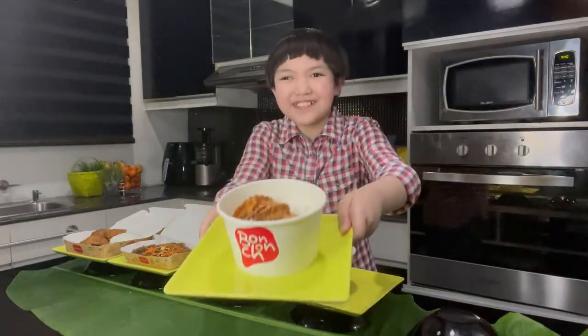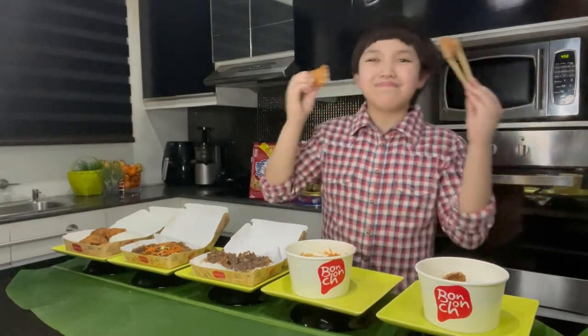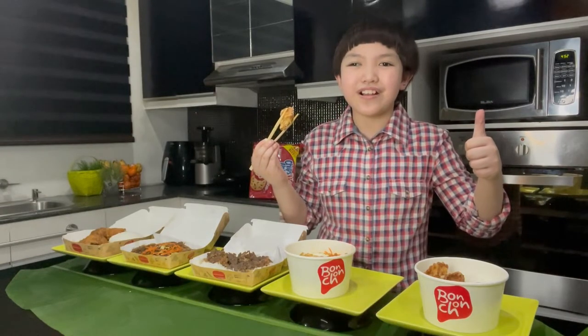Fifth, Bonchon's Crispy Mandu. Bonchon's Crispy Mandu is made up of four pieces of deep-fried dumplings stuffed with chicken, served over a hot bed of white rice or soul fried rice. It's very yummy and very crunchy. Bonchon's Crispy Mandu is 87 pesos only.